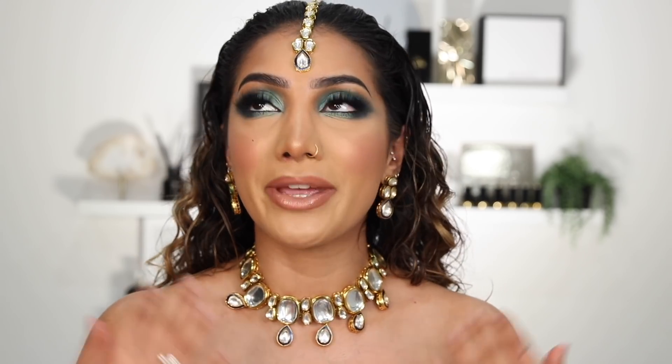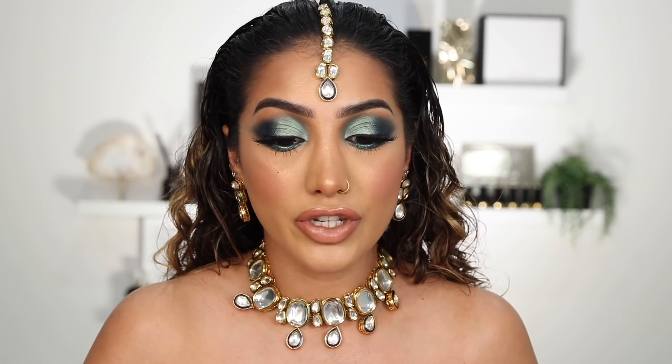Before we get into the video, I just want to say that this Black Lives Matter movement is not for the moment — it is a movement. This is something that we all need to come together and show support to. I know that me creating this makeup look isn't going to change anyone's life drastically, but it's just a way of me showing my support and sharing the love to the black owned brands. I really hope you can understand and appreciate that.